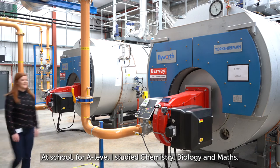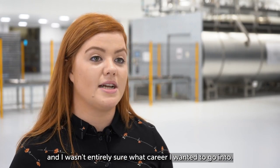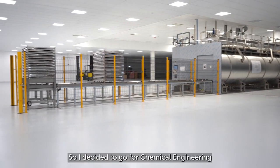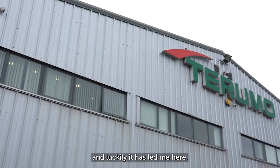At school for A-level I studied chemistry, biology and maths. I went to St Cillian's College Garnetower and I wasn't entirely sure what career I wanted to go into, so I decided to go for chemical engineering because of the great career opportunities after graduation, and luckily it's led me here.